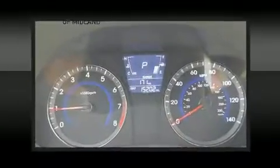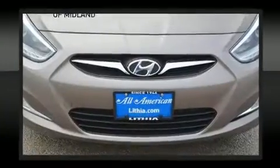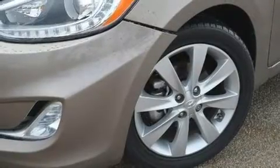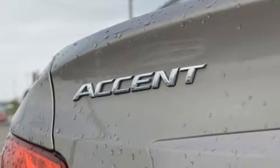Hyundai ensures the safety and security of its passengers with equipment such as dual front impact airbags, front side impact airbags, traction control, brake assist, anti-whiplash front head restraint, a panic alarm, and ABS brakes. For added security, Dynamic Stability Control supplements the drivetrain.